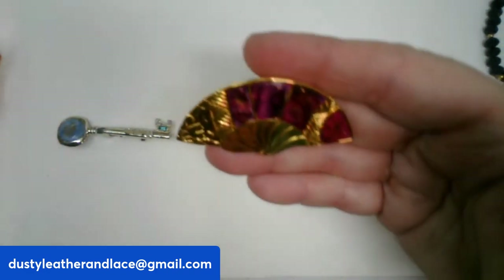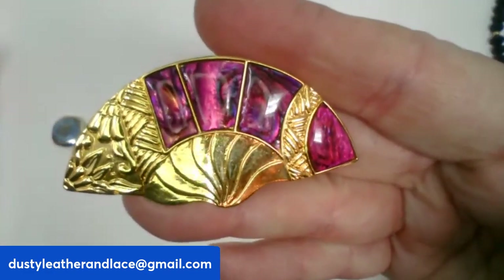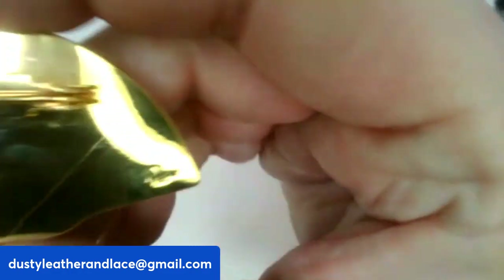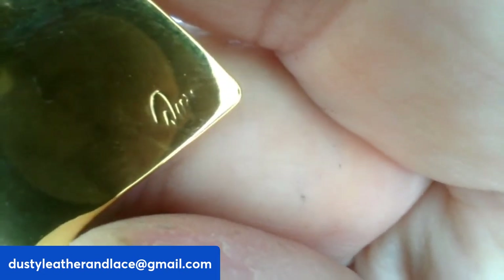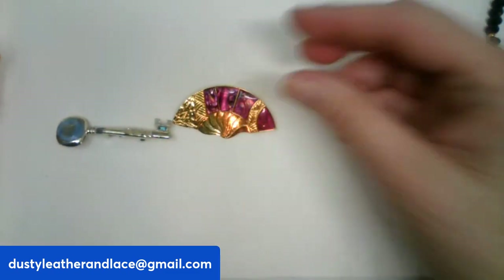Next is this pink dyed abalone fan brooch — it is signed but we couldn't quite make out the signature. Someone might recognize it. It's in script. $10, number twenty.